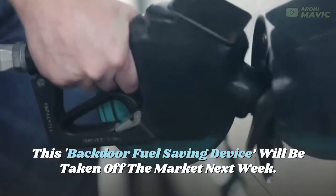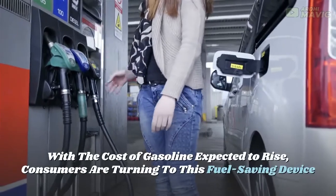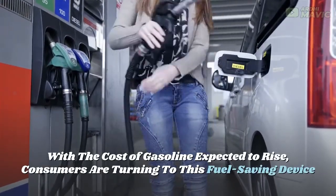This backdoor fuel-saving device will be taken off the market next week. With the cost of gasoline expected to rise, consumers are turning to this fuel-saving device.